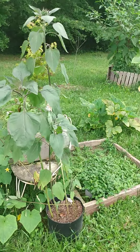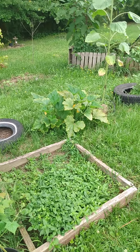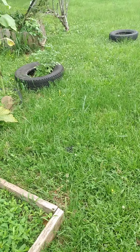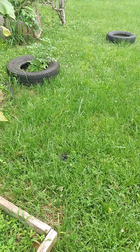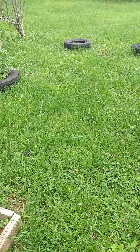Watch out, Mindy. There he is. My son has been mowing and it stirred him up probably. I'm not going to get any closer. I can see he has a triangle shaped head and slits for eyes, and that is the classic pattern that he is venomous.